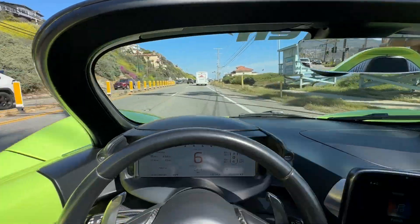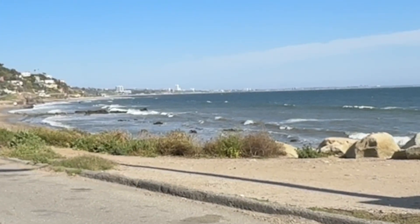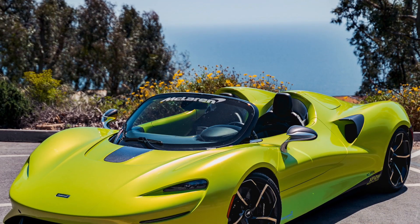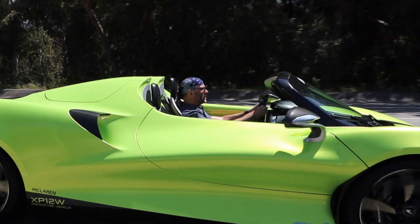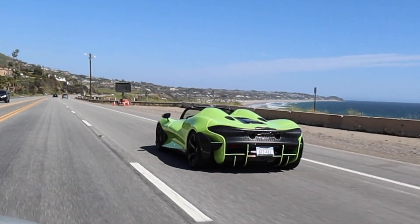Though it still offers no side glass or roof. That could be problematic after the extra cold and rainy winter we've just had on the West Coast, but today, thankfully, we've got classic Southern California sunshine. Taking full advantage of the weather and location meant enjoying the topless McLaren Elva along the Pacific before heading into the canyons near Malibu.